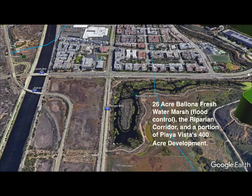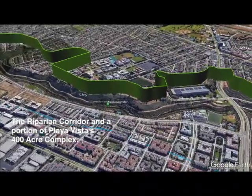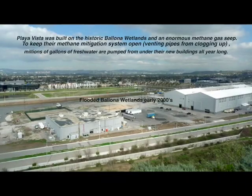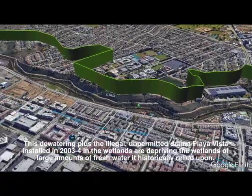At Jefferson and Lincoln, note the 26-acre freshwater marsh created by Playa Vista in the late 90s as part of a flood control system for their 400-acre residential and commercial complex. This development was built on the historic Ballona Wetlands and an enormous methane gas seep. To keep Playa Vista's methane mitigation system open, millions of gallons of water are pumped from under their buildings all year long. This dewatering, plus the illegal, unpermitted drains they installed in 2003-2004 in the wetlands, are depriving the wetlands of large amounts of fresh water it historically relied upon.